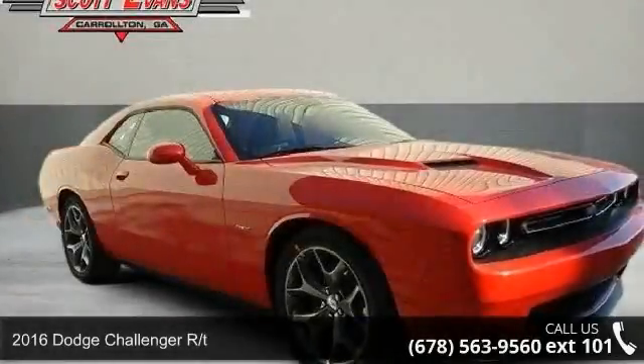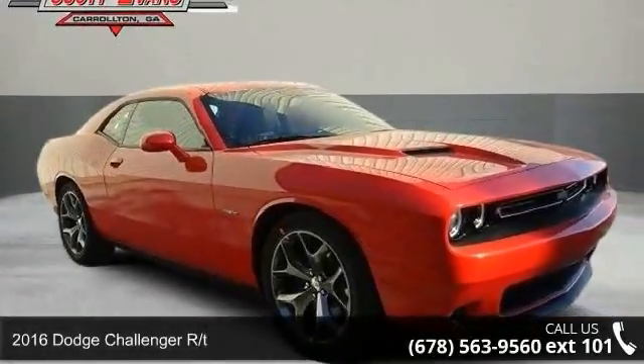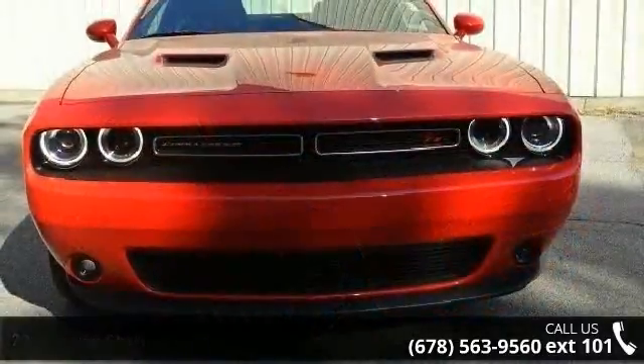Check out this 2016 Dodge Challenger RT. If you are looking for a first-rate auto, this one could be yours today.